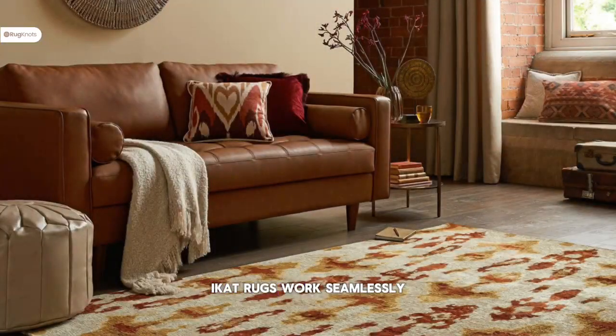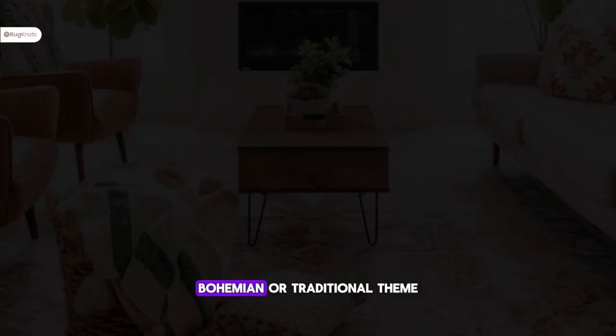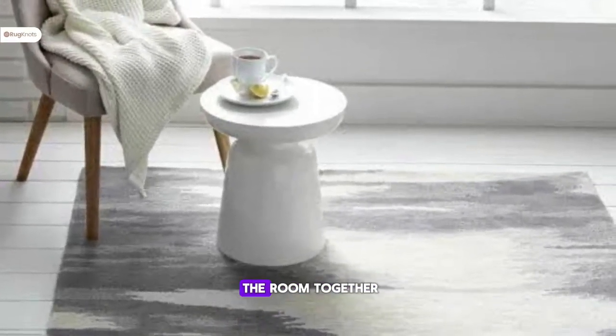Ikat rugs work seamlessly with various bedroom furniture styles. Whether you have a modern, bohemian, or traditional theme, these rugs effortlessly tie the room together.